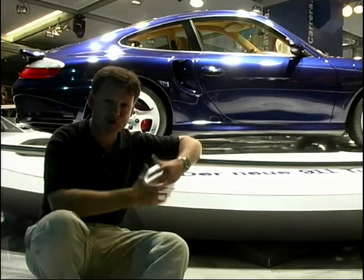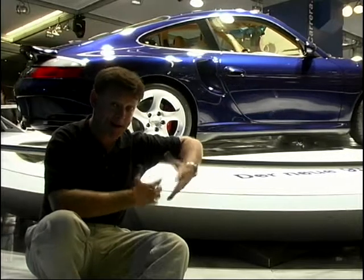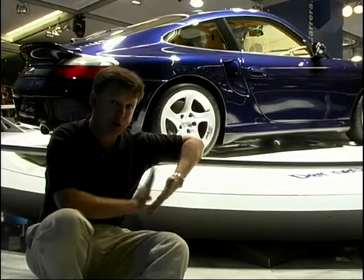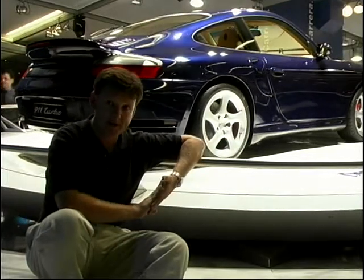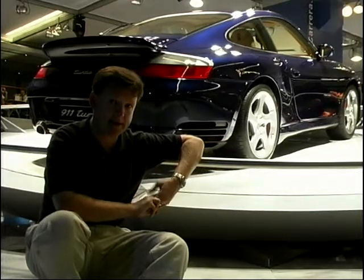It gets all the usual things: the extra air intakes, flared wheel arches, extra spoilers. Inside it's just like a normal 911, and also the introduction of a Tiptronic gearbox as well as a six-speed manual, should you want it. Prices, when it comes to the UK, are expected to be in the region of £80,000 to £90,000.